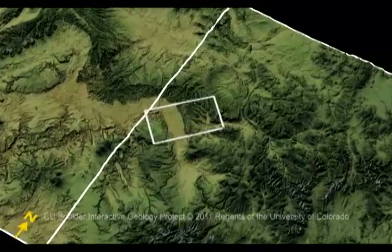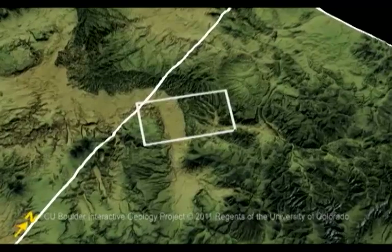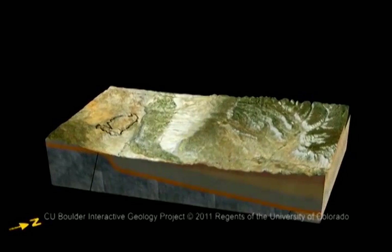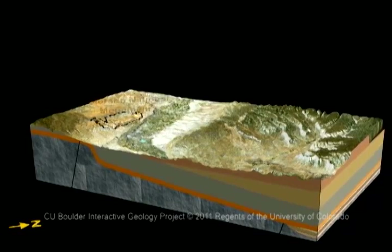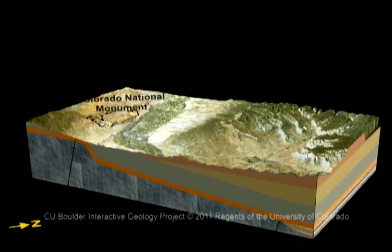Let's focus on the area around Grand Junction and Colorado National Monument, shown in the white box. The area includes the Colorado River, high plateaus, and the Grand Valley, which looks green here because of farms and irrigation. The blue dot is the city of Grand Junction, where the Colorado and Gunnison Rivers join. The black outline shows Colorado National Monument, and the yellow dot is the visitor center.